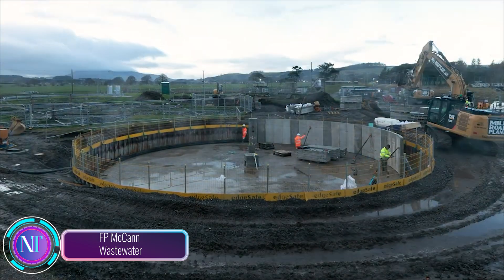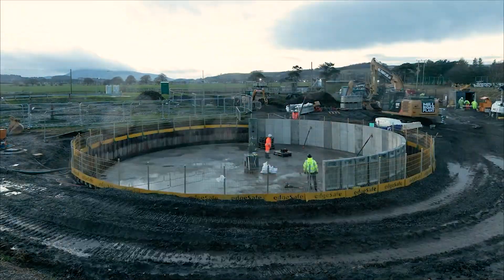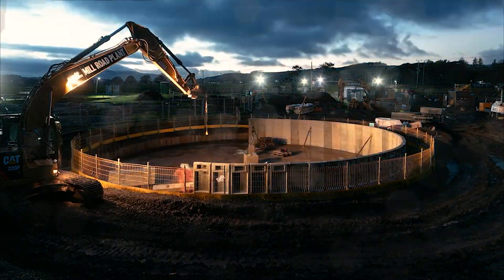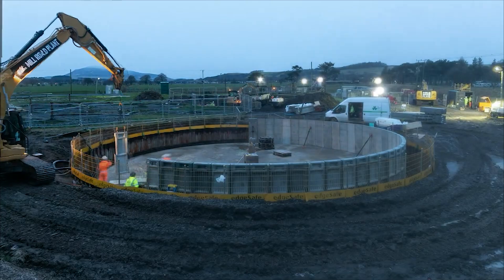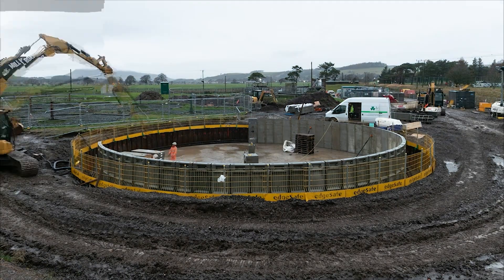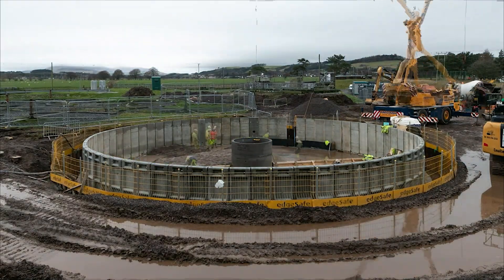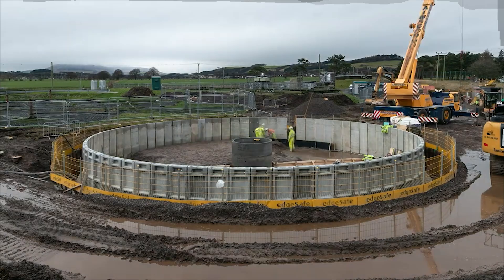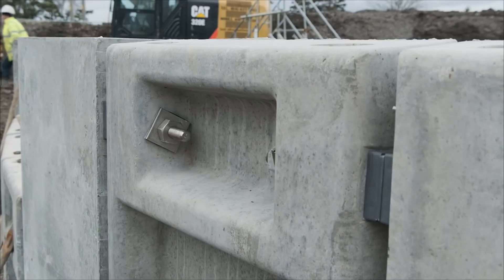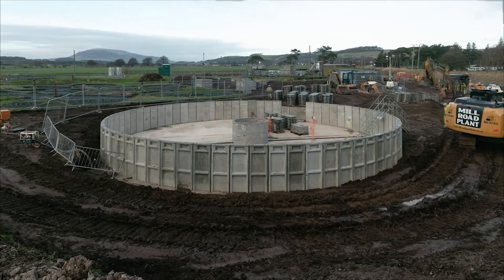In the heart of South Lanarkshire, Scotland, F.P. Macon has achieved a milestone with the completion of a groundbreaking project at the Bigger Wastewater Treatment Works. Using precast filter bed technology, this innovative upgrade marks a significant leap forward in efficiency and sustainability, setting a new standard for wastewater treatment solutions. The project's success lies in the installation of two new precast filter beds, each boasting a 10-meter diameter. F.P. Macon's approach — manufacturing high-quality concrete units in a controlled factory setting — ensures consistency and precision. This off-site production not only slashes on-site construction time but also minimizes disruptions to the wastewater treatment process.